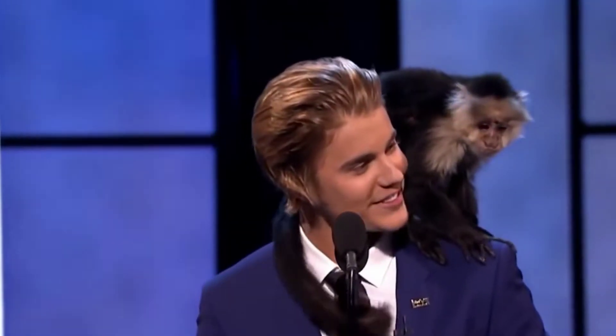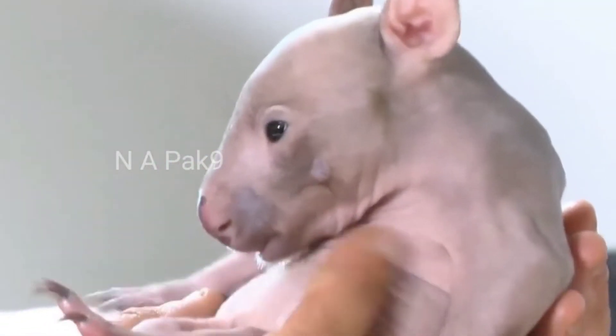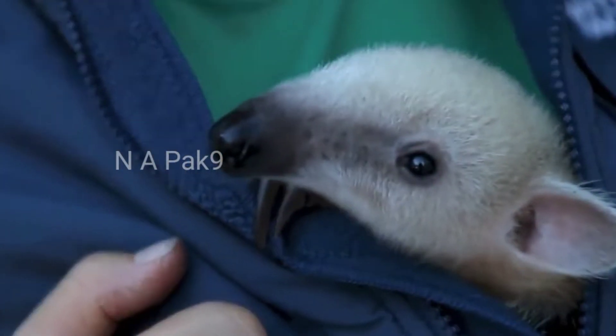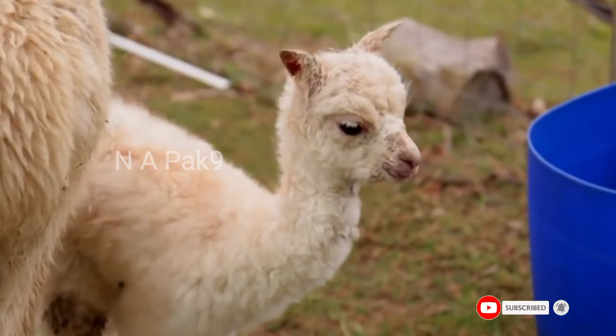Social media has popularized the idea of owning some of the most exotic animals as house pets. But what about something a little smaller and cuter? From baby lions to tigers to skunks, there are some pretty cute and rare animals you'd be surprised you can actually own, at least in some parts of the world.